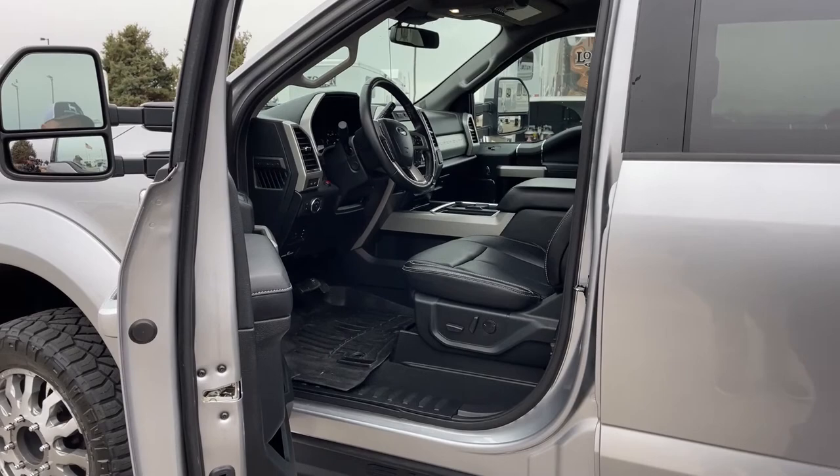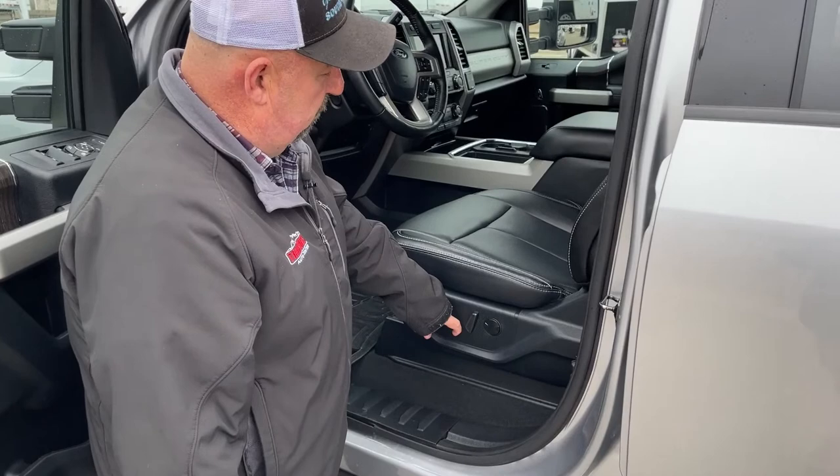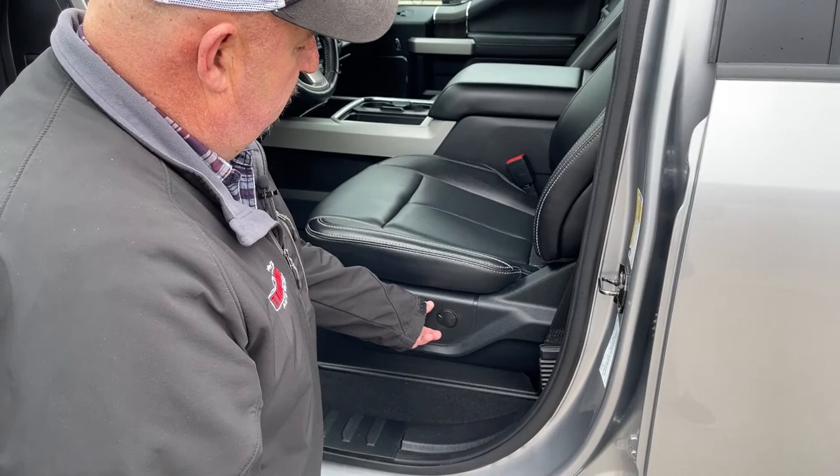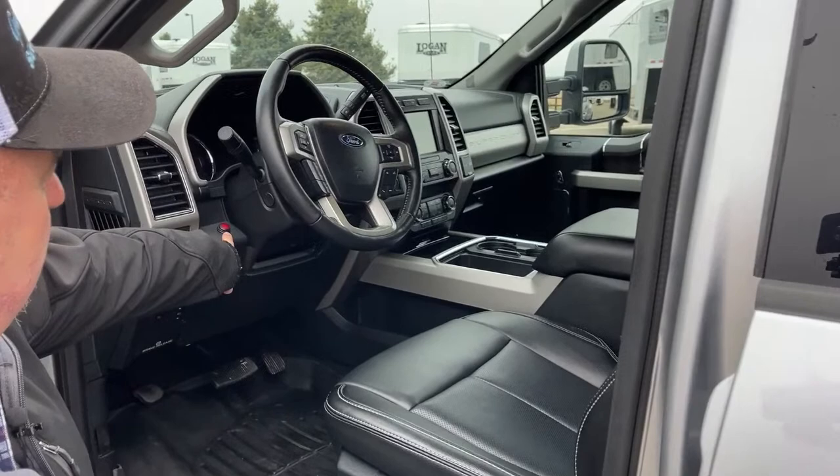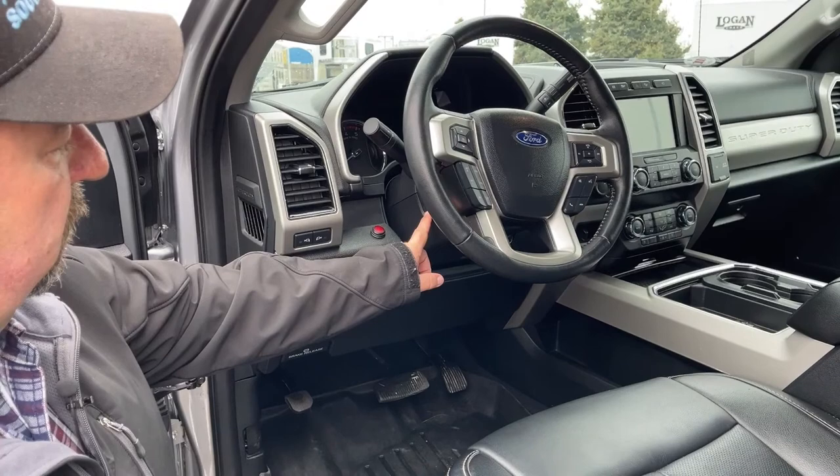Taking a look inside the driver's seat, here is where we make the adjustments for the seat. This lets air in and out for the lumbar system. There's a little red button right here — remember the little red button, because in a little bit I'm going to show you exactly what that does.